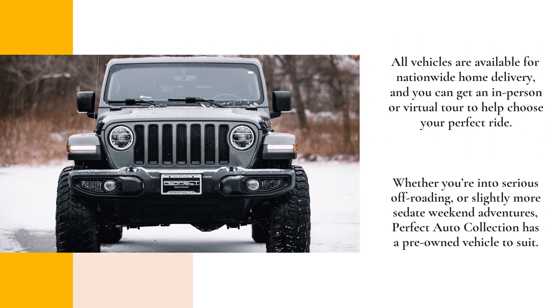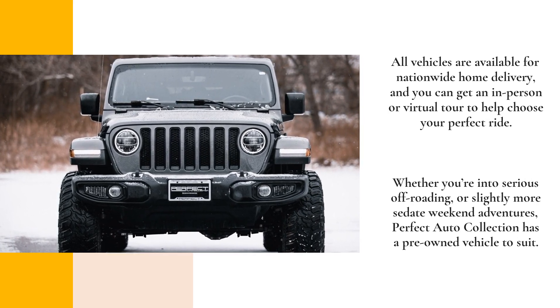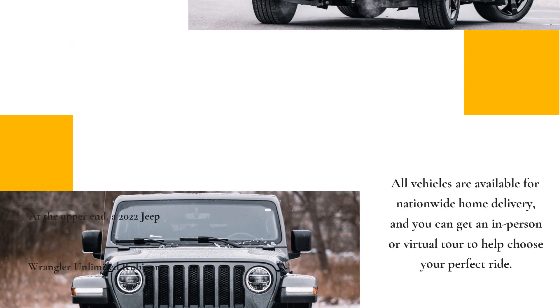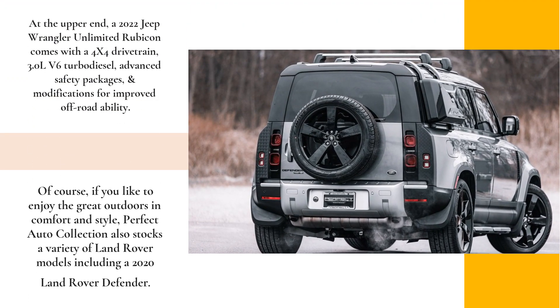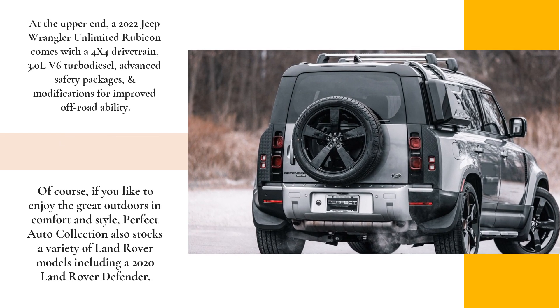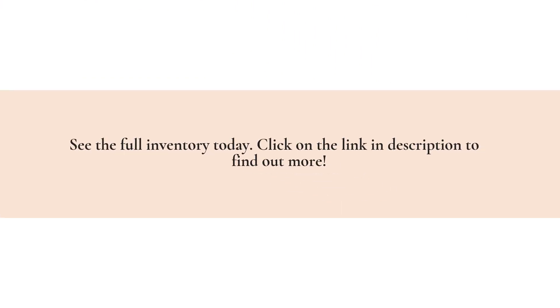Whether you're into serious off-roading or slightly more sedate weekend adventures, Perfect Auto Collection has a pre-owned vehicle to suit. At the upper end, a 2022 Jeep Wrangler Unlimited Rubicon comes with a 4x4 drivetrain, 3.0L V6 turbo diesel, advanced safety packages, and modifications for improved off-road ability.